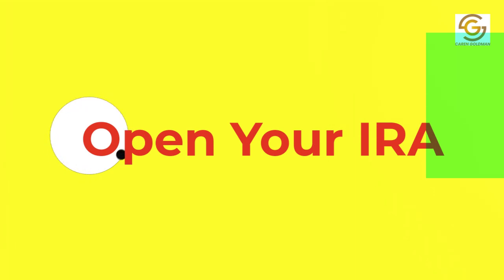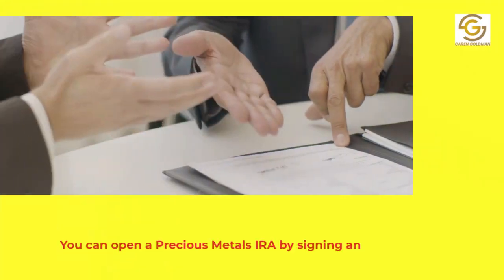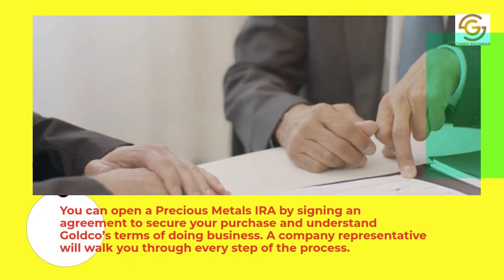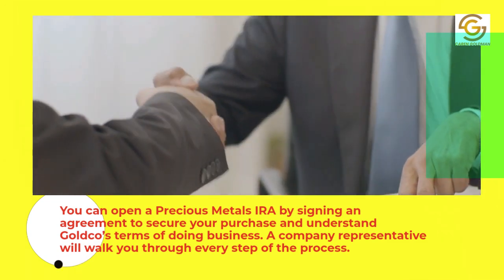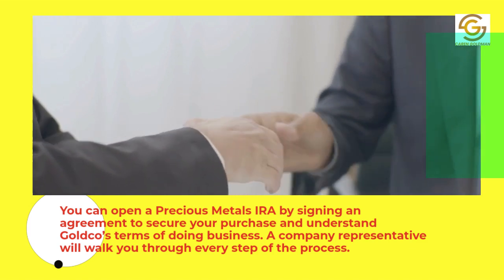1. Open your IRA. You can open a precious metals IRA by signing an agreement to secure your purchase and understand GoldCo's terms of doing business. A company representative will walk you through every step of the process.